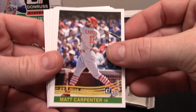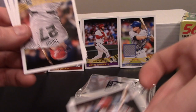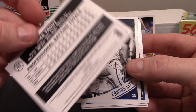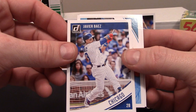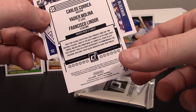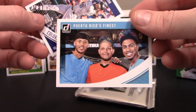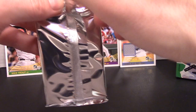We got a Matt Carpenter, Nolan Arenado, Joe Morgan - pretty neat card. Another Mike Trout - I guess I'm gonna get every Mike Trout they ever made. George Brett, awesome player. Javier Baez, another cool card. Puerto Rico's finest: Carlos Correa, Yadier Molina, and Francisco Lindor - cool card. And a Charlie Blackmon.